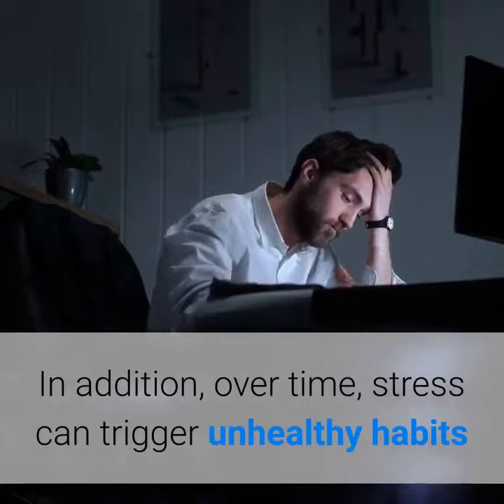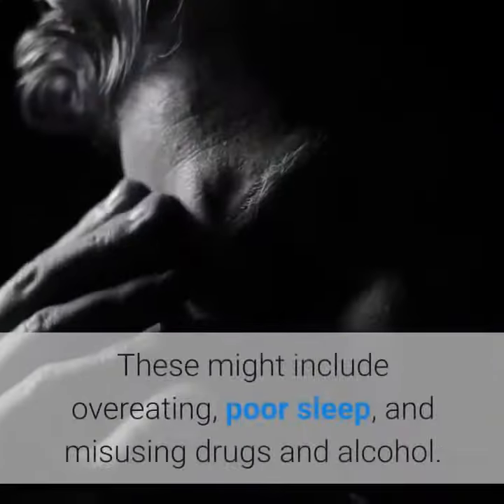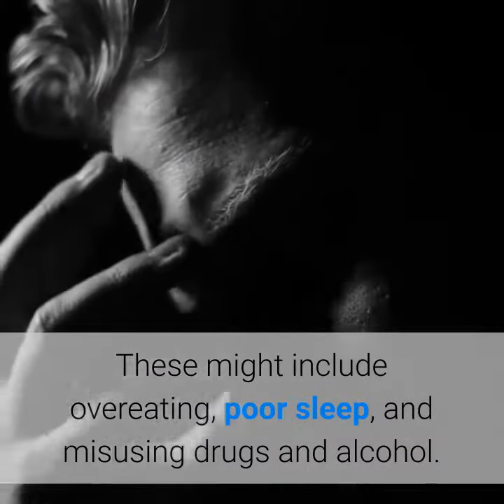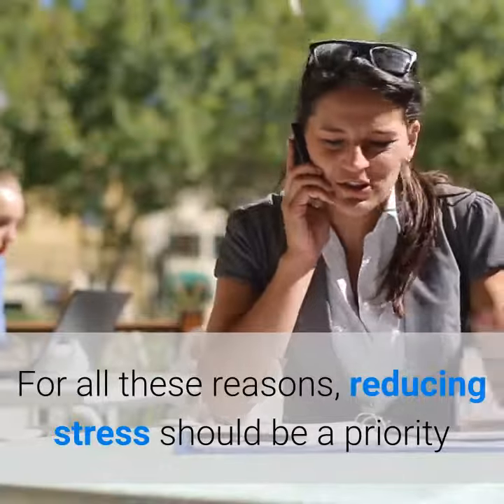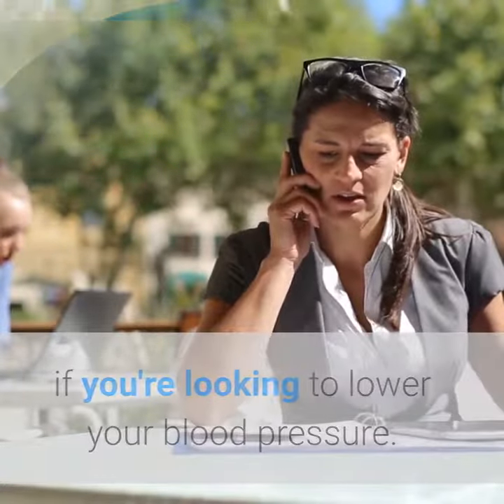In addition, over time stress can trigger unhealthy habits that put your cardiovascular health at risk. These might include overeating, poor sleep, and misusing drugs and alcohol. For all these reasons, reducing stress should be a priority if you're looking to lower your blood pressure.